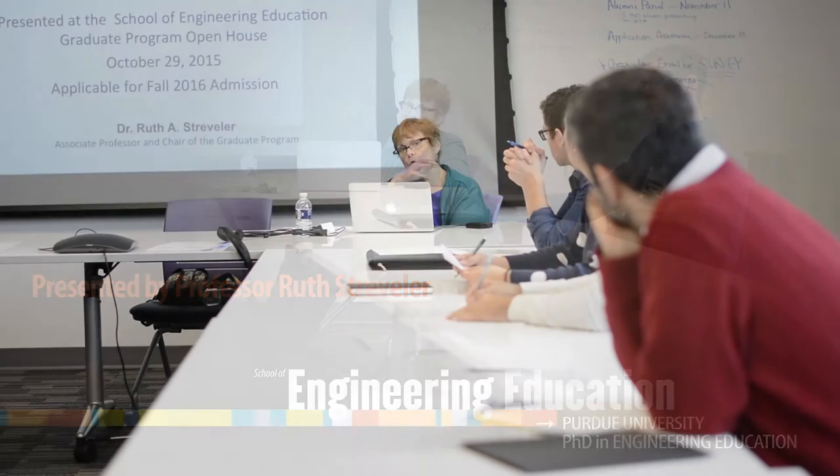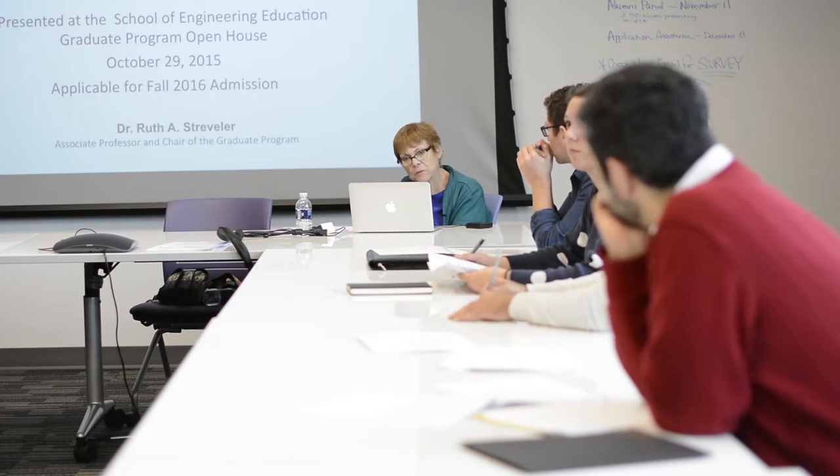This instructional video, led by Professor Ruth Drevler, is designed to help prospective students apply for the PhD program in Purdue University's School of Engineering Education. This edited version was pre-recorded at an open house event in October 2015, and is entitled 'The Application Process and Beyond.'